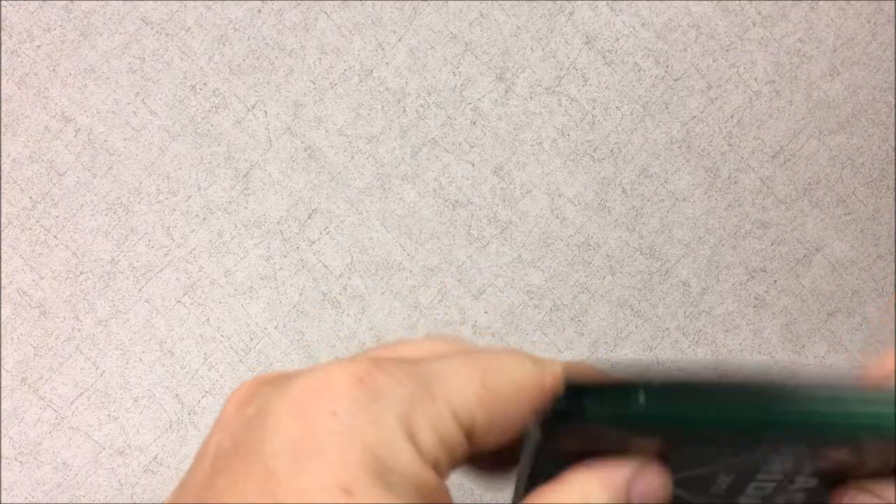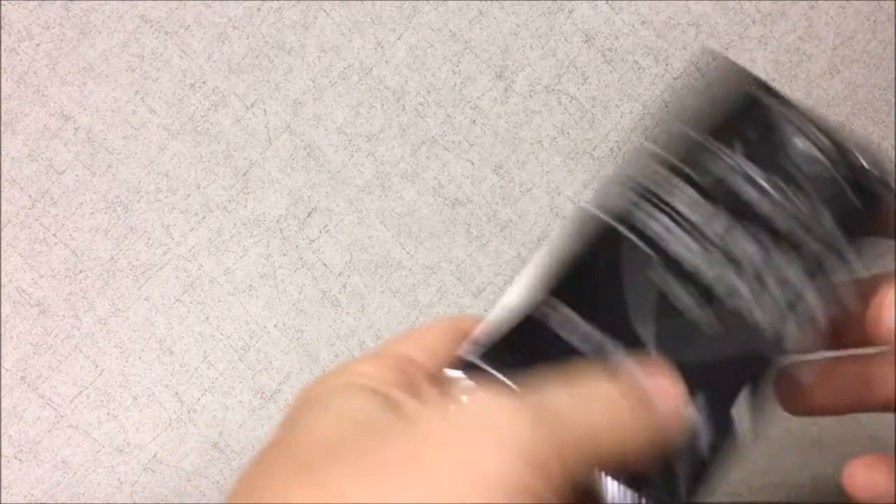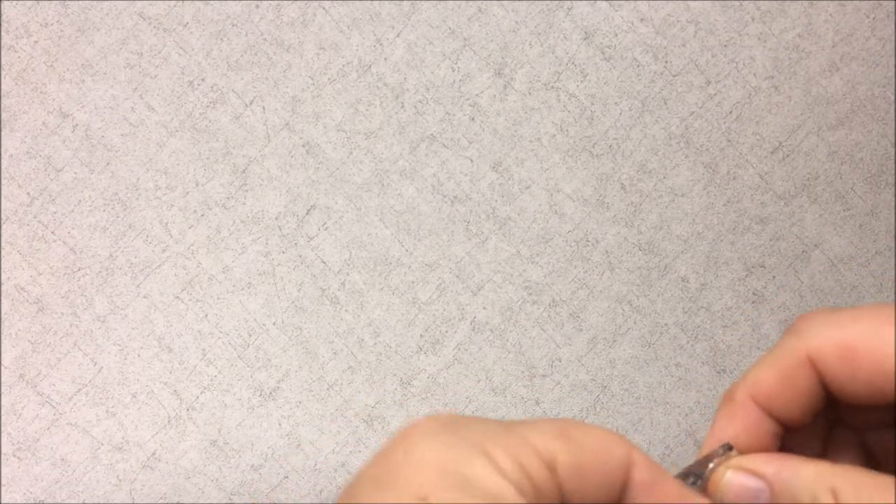Hey YouTube, this is Eli coming at you. What I've got going on is I've got some Black Friday and Panini football packs that I got from my LCS today. I went in there on Black Friday and picked up some Prestige 2017 because they had it on a nice discount and they gave me three packs.